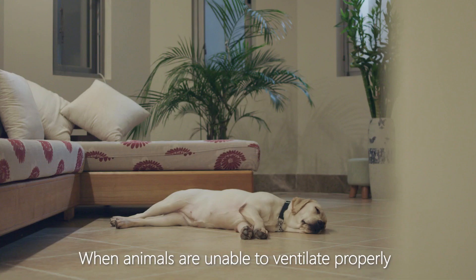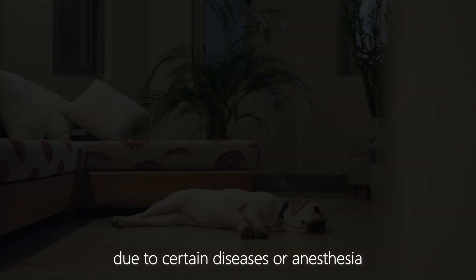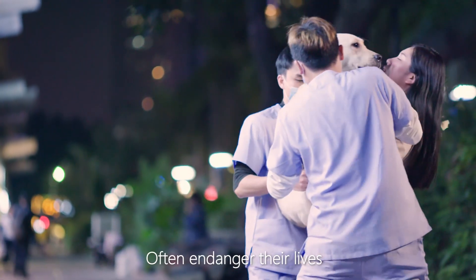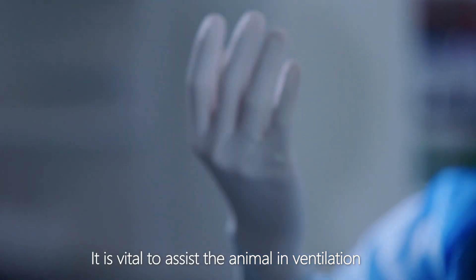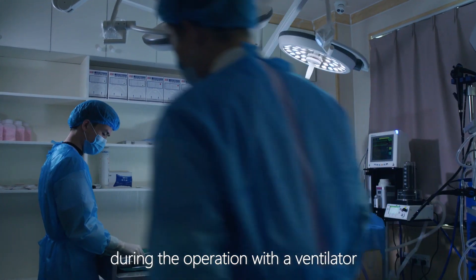When animals are unable to ventilate properly due to certain diseases or anesthesia, it often endangers their lives. Therefore, it is vital to assist the animal in ventilation during the operation with a ventilator.